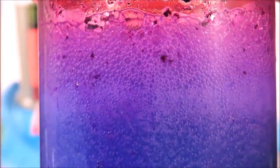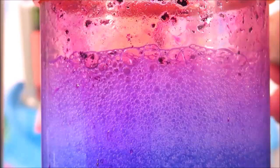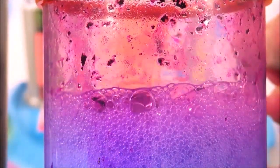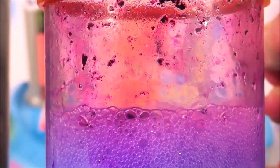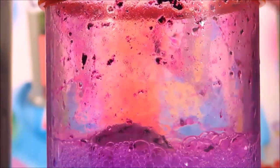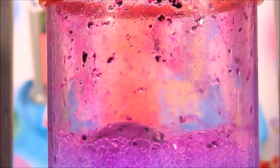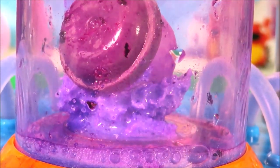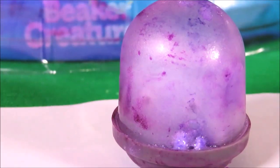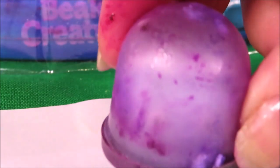Let's see if we can reveal the Beaker Creature. There's something in there — wow, there's still a little bit of the pod left. I think we can reveal our Beaker Creature now. Here we go!